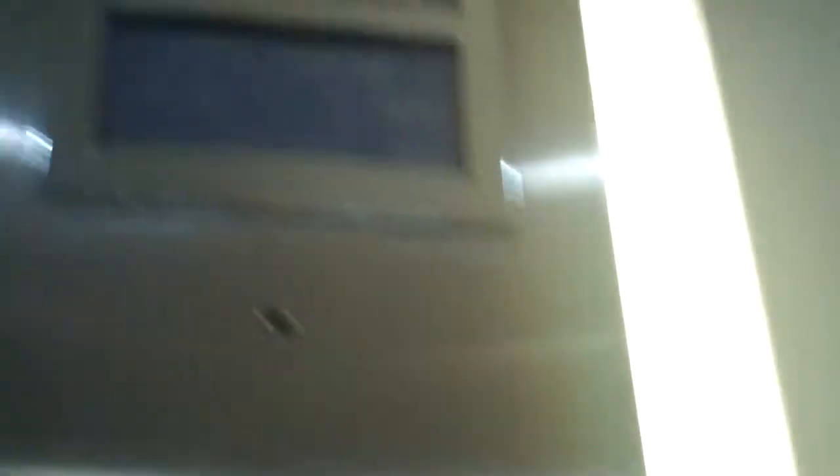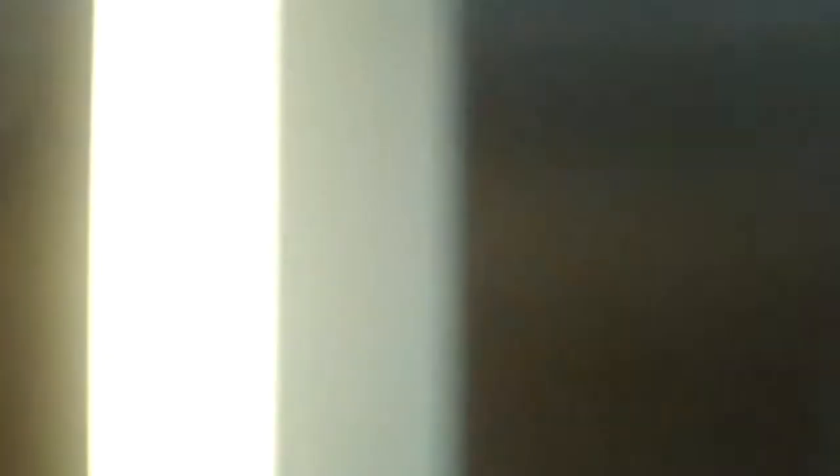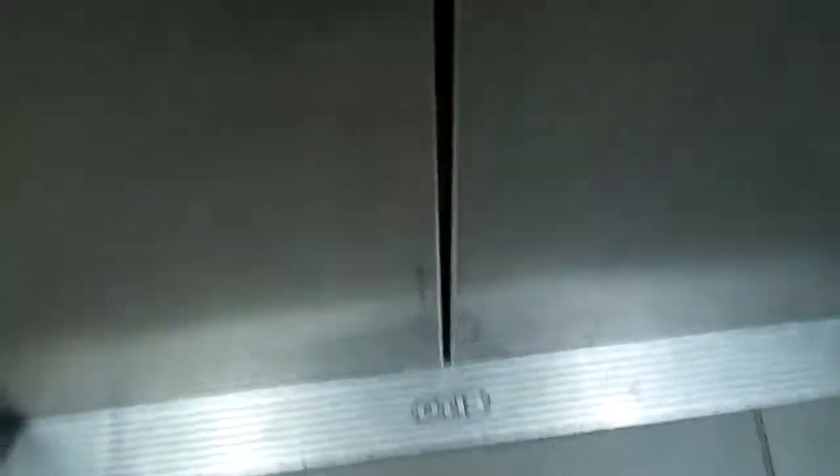Here we are back at G — doesn't that mean minus one? First basement. Doors opening.